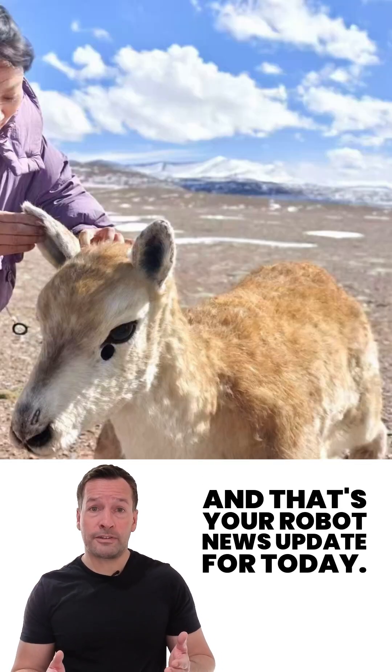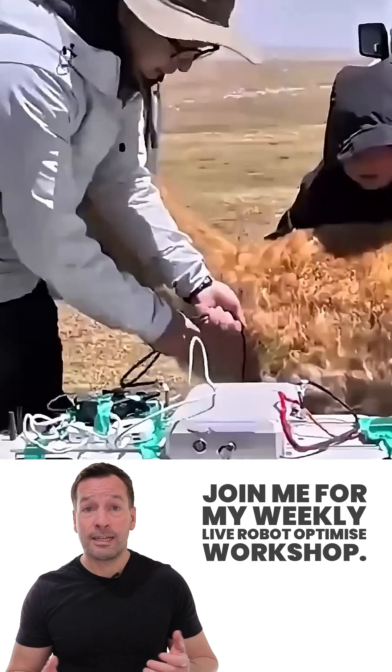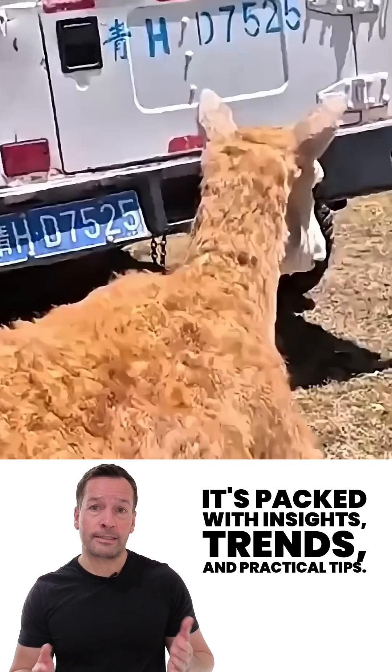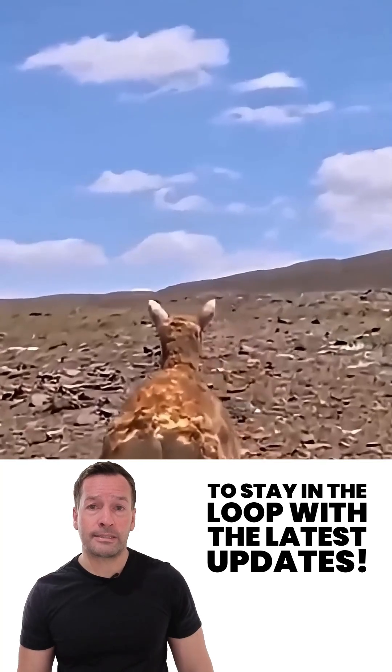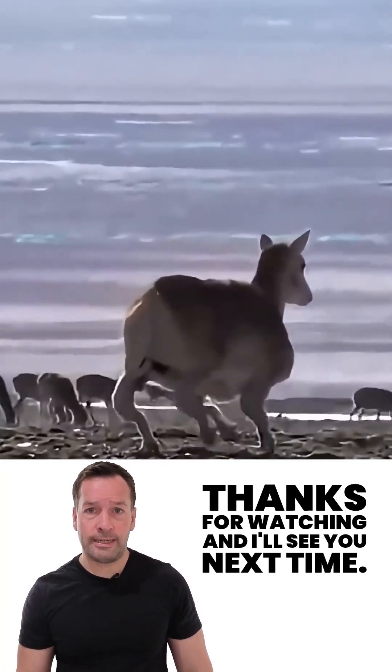And that's your robot news update for today. If you're curious how robotics can transform your business, join me for my weekly live robot-optimised workshop. It's packed with insights, trends, and practical tips. Don't forget to subscribe to stay in the loop with the latest updates. I'm RoboPhil from Robot Philosophy. Thanks for watching and I'll see you next time.